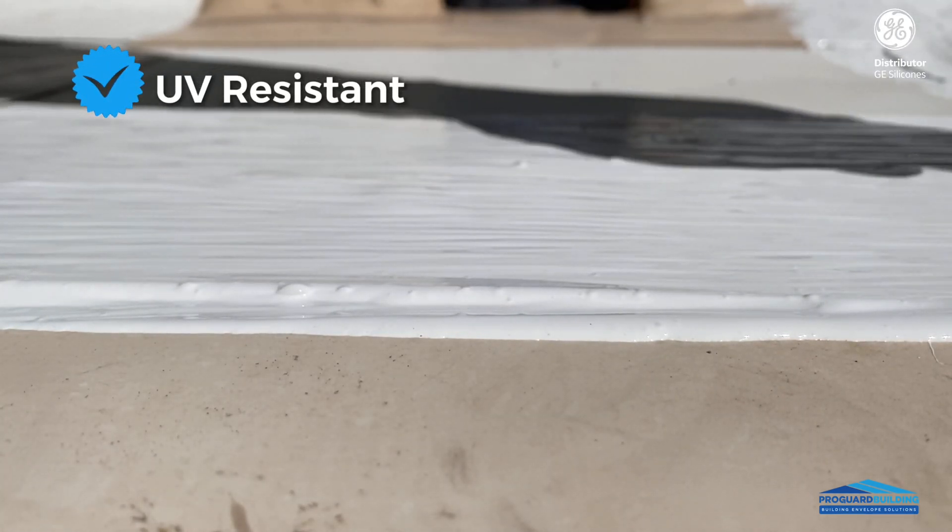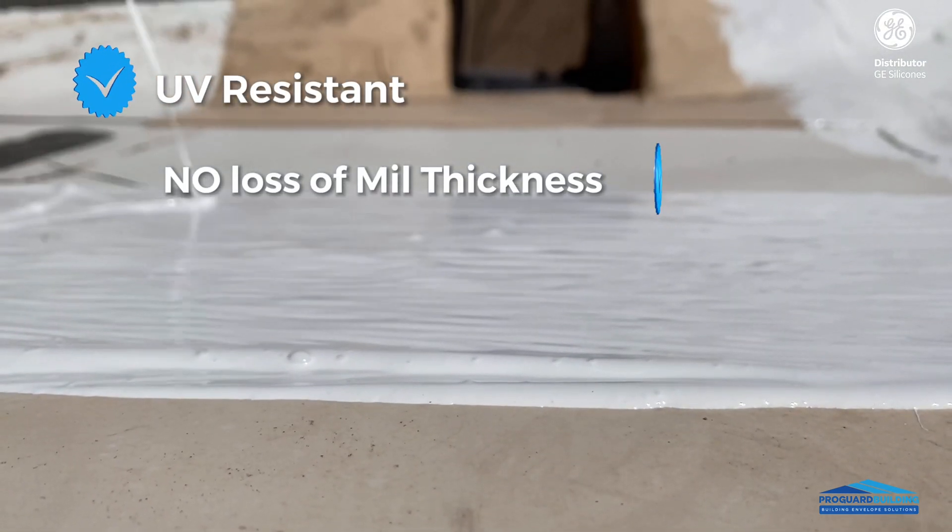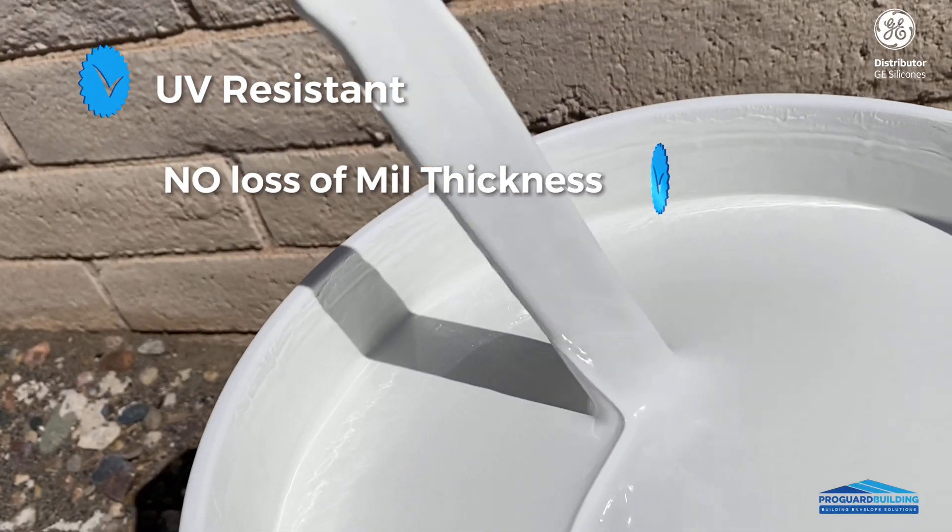GE Endurance is UV resistant. There is no loss of membrane thickness over the years, and it stands up to pounding water.